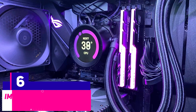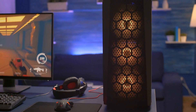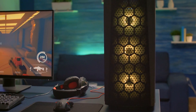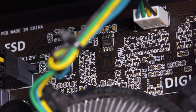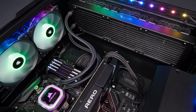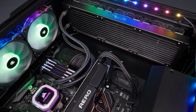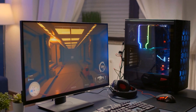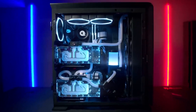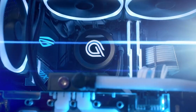Number six: improving the cooling system, for desktops only. Installing an aftermarket cooler is a fantastic approach to improving GPU performance. This might be a large air cooler or even a more sophisticated liquid cooling solution. Still, it all depends on your graphics card, because some are compatible with aftermarket coolers while others just aren't. This is particularly true in the case of liquid cooling, where unique loops necessitate bespoke water blocks, which can get expensive.